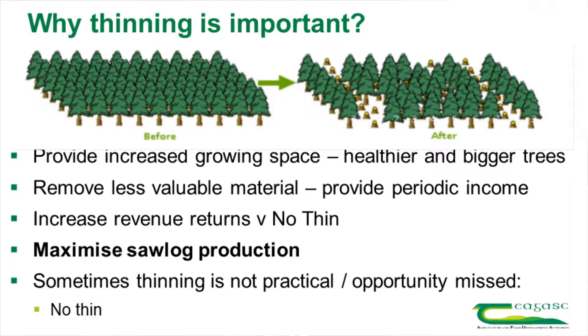What you get out of it is it increases the growing space, you end up with healthier, bigger trees. Bigger trees normally mean more money. You remove the less valuable material and it also gives you a bit of income between 15 to 20 years of age and when you clear a crop. So there's a new income stream there.